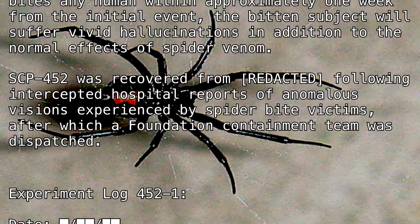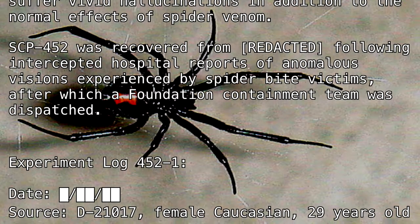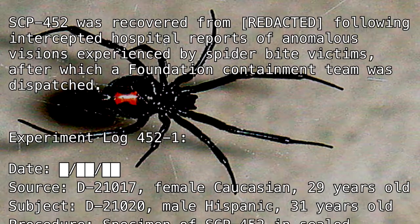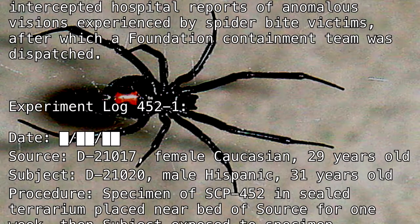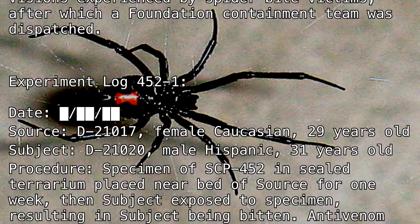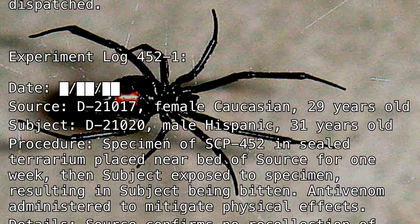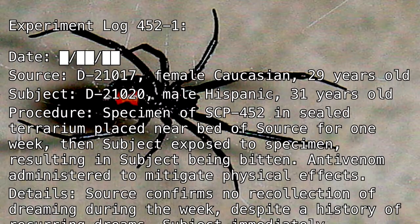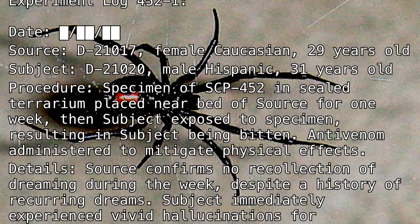Experiment Log 452-1. Date: [BLANK]. Source: D-21017, Female, Caucasian, 29 years old. Subject: D-21020, Male, Hispanic, 31 years old. Procedure: A specimen of SCP-452 in a sealed terrarium was placed near the bed of the Source for one week, then the Subject was exposed to the specimen, resulting in the Subject being bitten. Anti-venom was administered to mitigate physical effects.